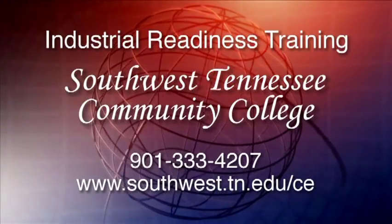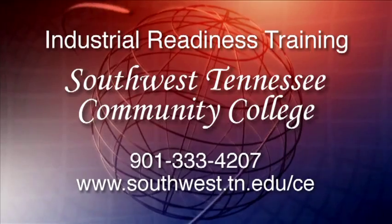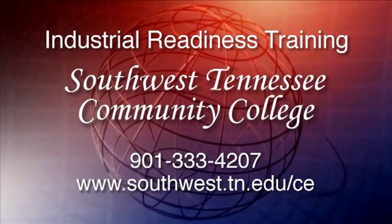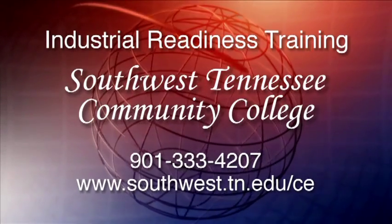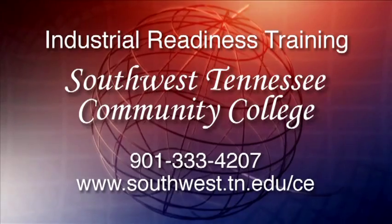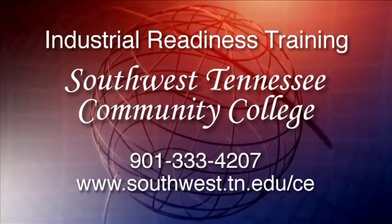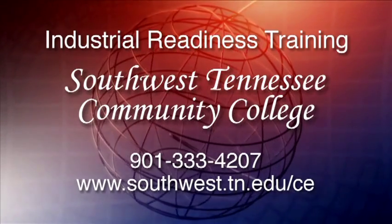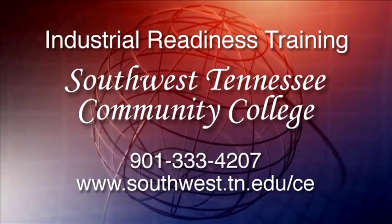The IRT has made a great difference in my life. And if you are motivated, it will make a difference in yours. Improve your chances for a brighter future. If you're motivated and ready to enhance your opportunities in the job market, it's time you checked out the Industrial Readiness Training Program at Southwest Tennessee Community College. Call 901-333-4207 or go online at www.southwest.tn.edu. We're ready when you are.